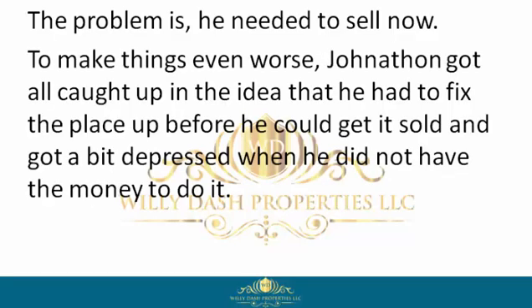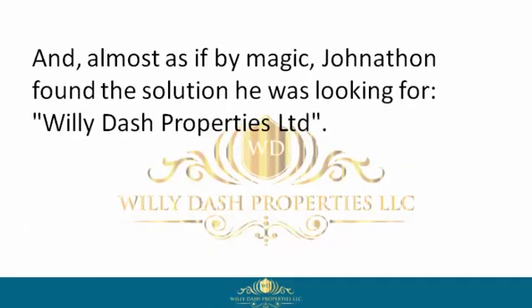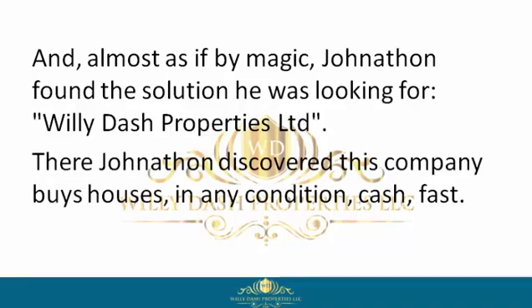The problem is he needed to sell now. To make things even worse, Jonathan got caught up in the idea that he had to fix the place up before he could get it sold, and got a bit depressed when he did not have the money to do it. But unlike other homeowners, Jonathan didn't quit, and almost as if by magic, Jonathan found the solution he was looking for — Willie Dash Properties Limited.